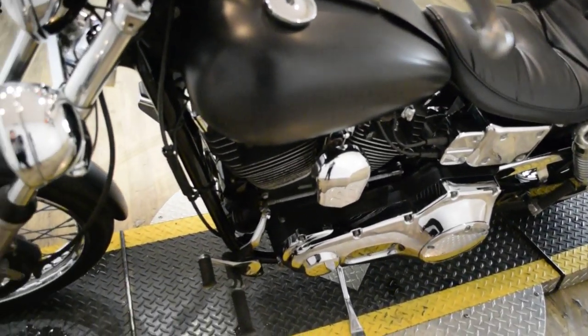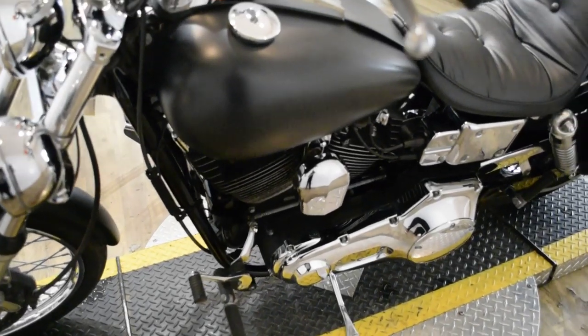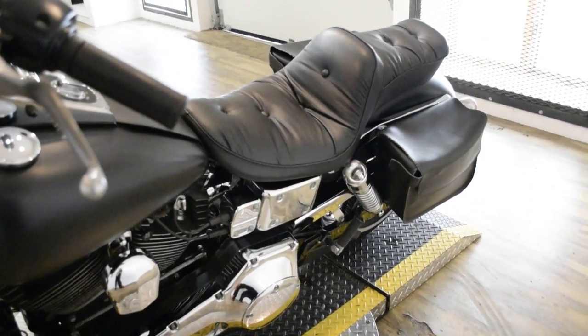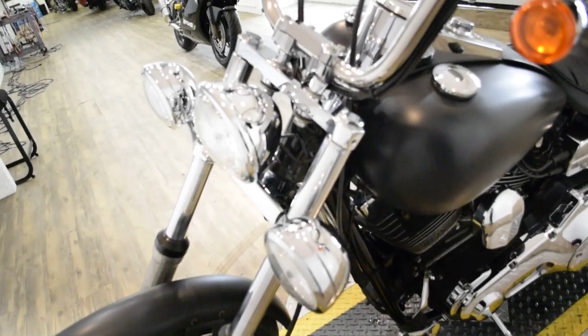This bike has been serviced and safety inspected and is ready for the road. It has 27,309 miles on it. It also has some extras: it has Vance & Hines pipes, it has bags, and it also has a light bar kit.